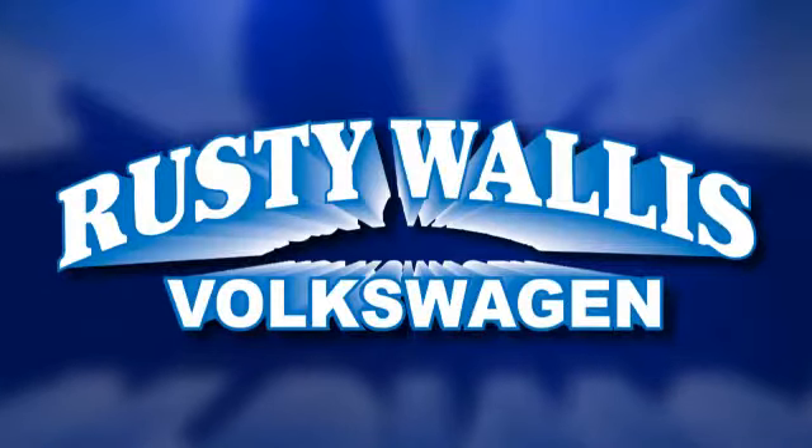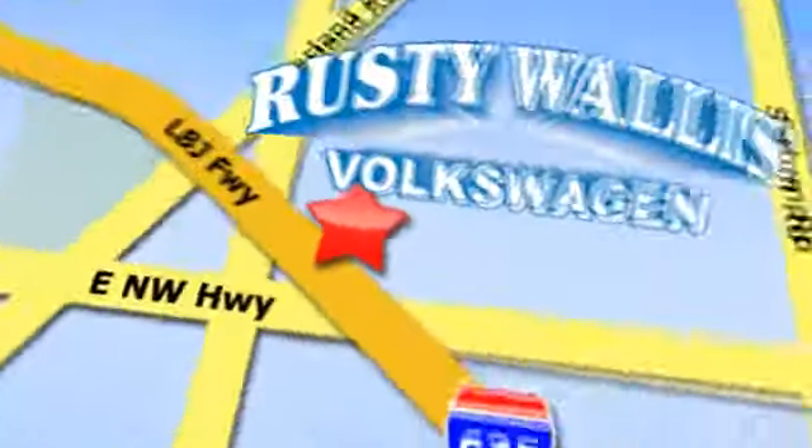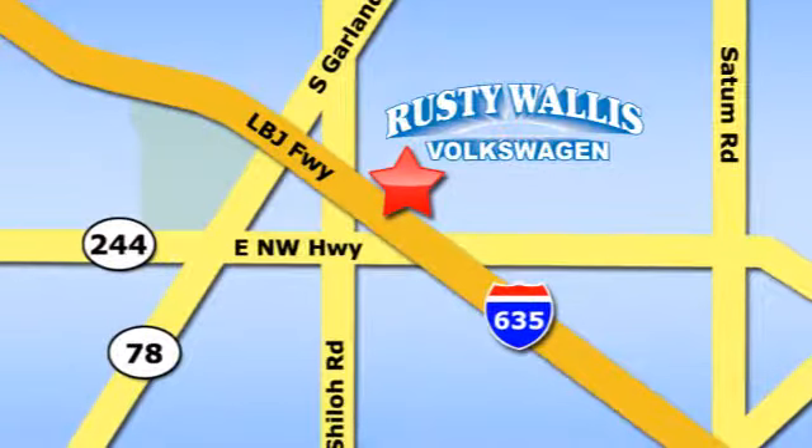Rusty Wallis Volkswagen is one of the premier Volkswagen dealerships in Texas. We're easy to find just off Northwest Highway at 12635 LBJ Freeway in Garland. See you then.